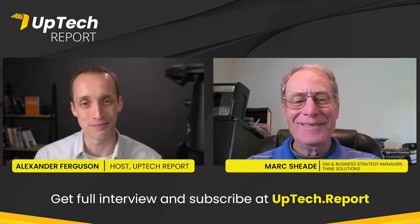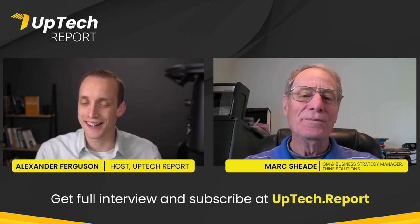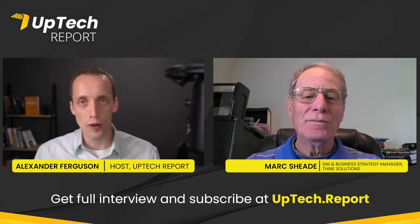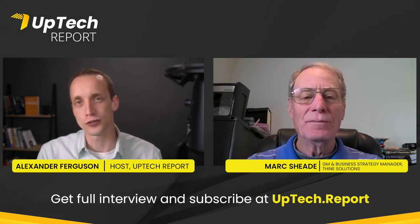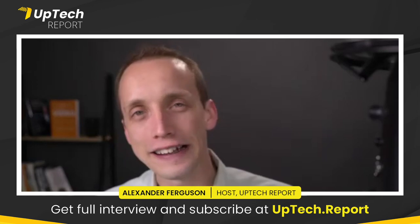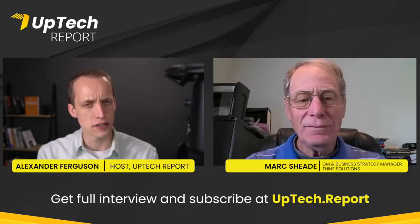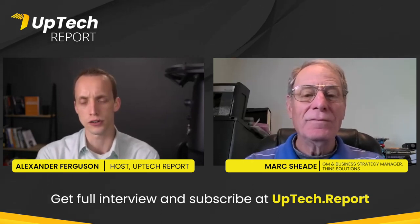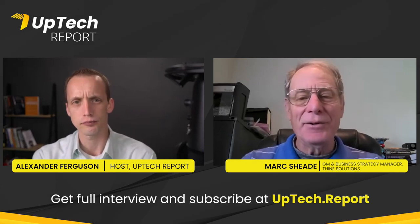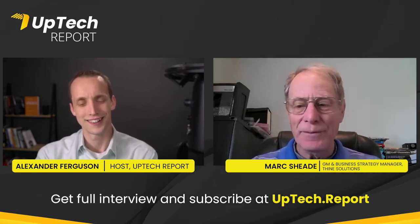I'm excited to have you on today, Mark. It's good to have you. This is a little bit different topic because a lot of times we're actually interviewing folks on the software side, but today we're on the hardware side. One of the more recent things you've brought out is a solution for the Raspberry Pi. Engineers that understand cameras and high-speed transmission can get one of your kits. Your target markets include higher-end surveillance, body cameras, medical scopes, machine vision, and biometric devices — essentially all markets with embedded camera systems.